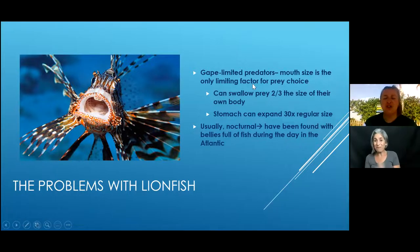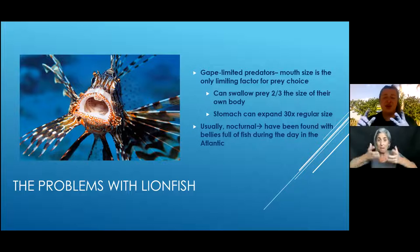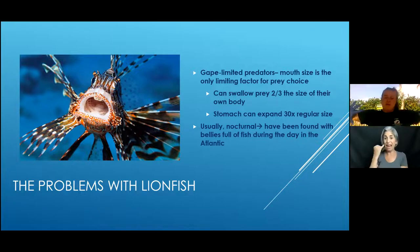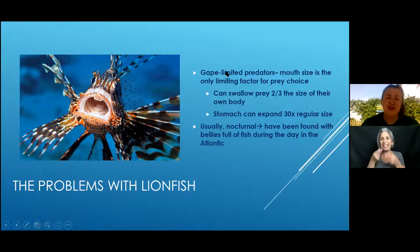They've actually found up to 60 different species inside a singular lionfish during a dissection. Usually they're nocturnal, but since arriving in the Atlantic they've been found hunting during the day as well. They are eating big things, they don't stop even when full, and that stomach can expand 30 times its regular size — for humans, our stomach is about the size of a fist, so imagine 30 fists inside: that's like a whole turkey on Thanksgiving.